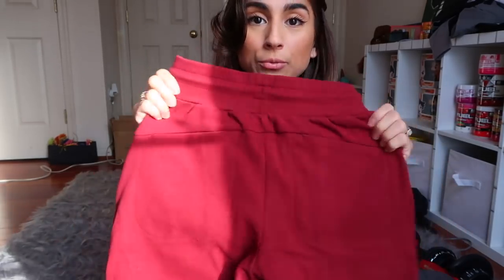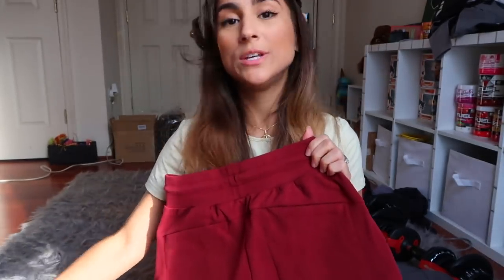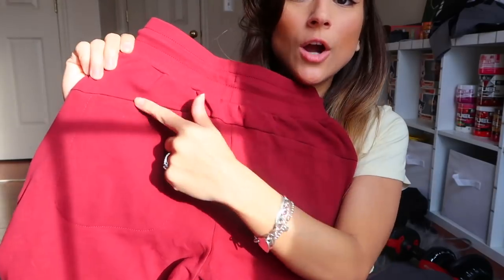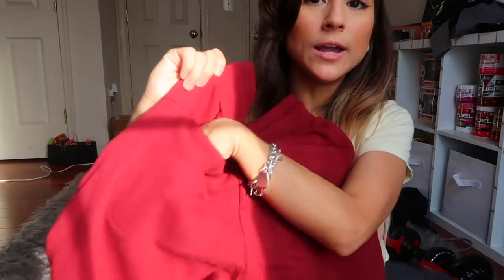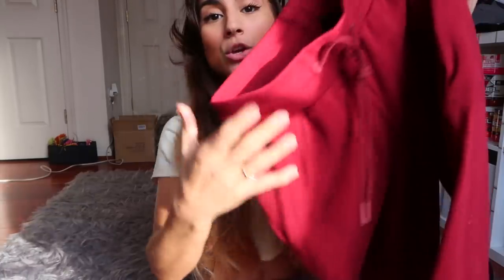Then we have the Identity pro jogger in major red, which I really love — it's a beautiful red color. I wanted to show the difference between apple butter and major red: both are perfect fall colors. At the back bottom there's a pocket with a lip that sticks out a little when you're wearing them, which I actually like. These make your butt look really good. Like the cargo joggers, you can size down if you want more of a jogger-legging feel.